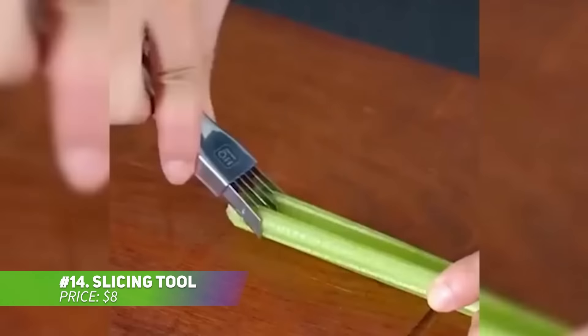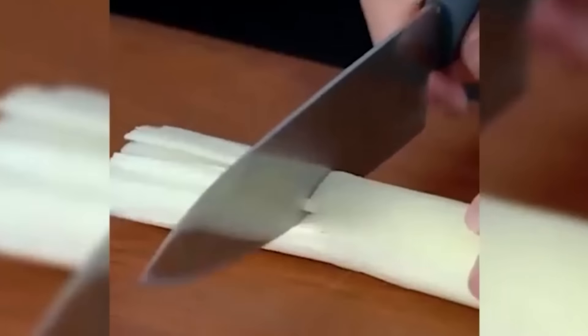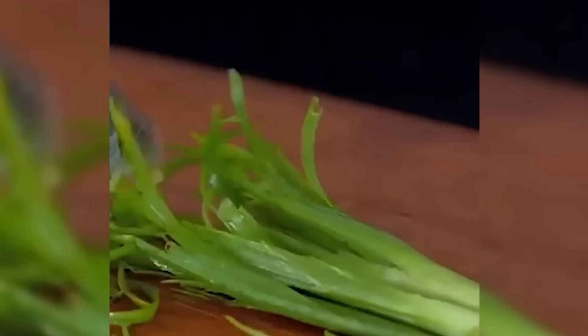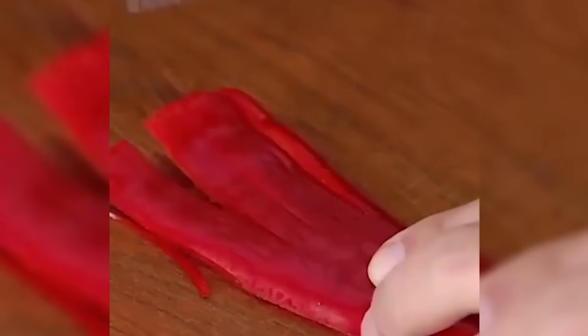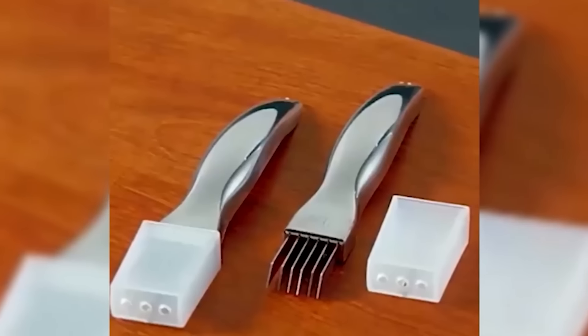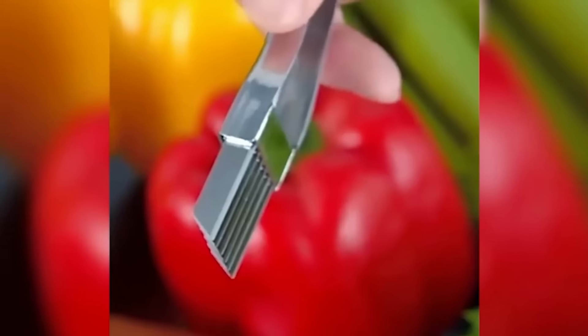This vegetable slicing tool is ideal for quickly cutting green onions and other produce. It features six evenly spaced stainless steel blades for smooth cutting in both directions. The curved, non-slip handle allows for easy use with either hand. Perfect for making uniform strips, it enhances food prep. Its versatility also makes it useful for decorative pastry work, adding flair to your kitchen tasks.